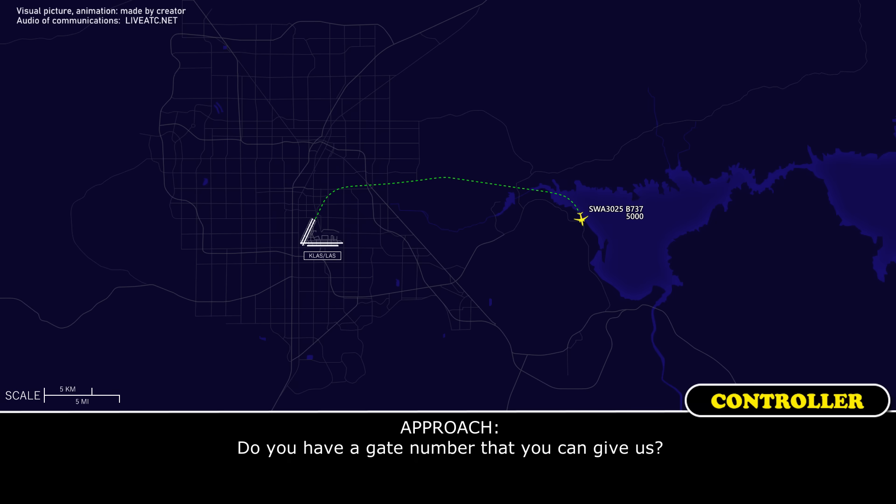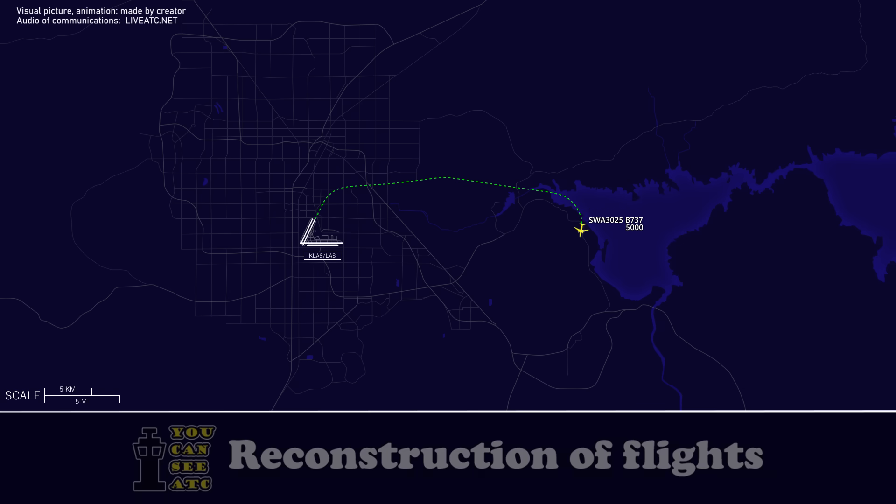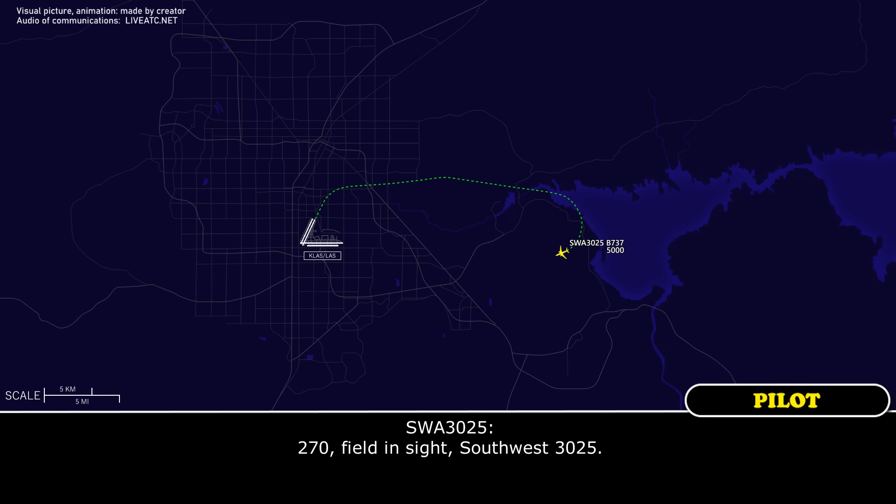Do you have a gate number that you can give us? Not yet, but I'm getting ready to call for that. Southwest 3025, heading 270. The airport's now close, 1 o'clock, 13 miles. 270, field in sight, Southwest 3025.